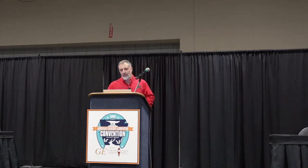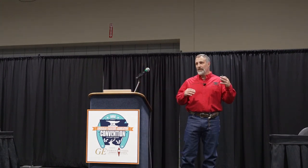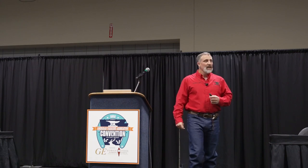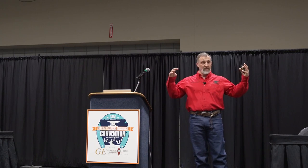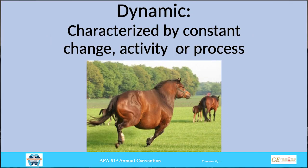Static versus dynamic. I'm going to look at this mainly through the scope of medial-lateral balance. We don't have time to fit everything in this talk. Static, simply put, is the lack of movement. Dynamic characterizes a change of activity — basically, movement.